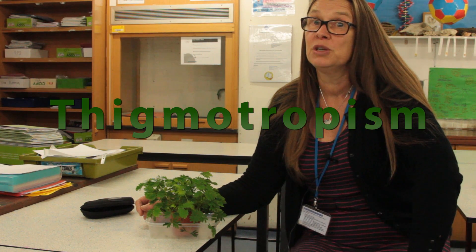Now you've heard of plants reacting to light, growing towards the light, growing towards water, the roots growing towards water — this one actually reacts to touch and it's known as thigmotropism.